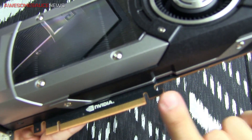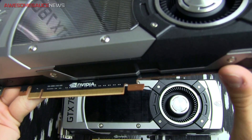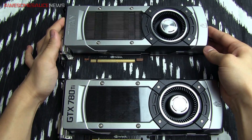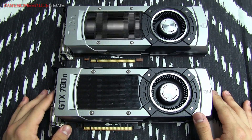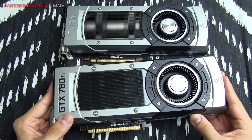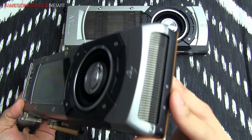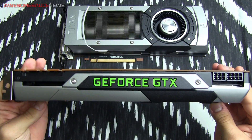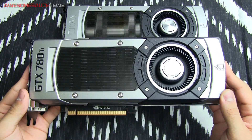The PCIe Gen 3 connector is black on the 780 Ti and brownish-orange on the Titan — not exactly sure why that matters, but it is a difference between the two cards. Everything else is more or less the same: it still uses a vapor chamber for thermal dissipation and has the same blower-style fan that ejects air out the front as well as the back of the card through those ventilation slots. The rest of the shroud is pretty much enclosed, so you're not going to have too much heat dispersed inside your case, which is always nice.